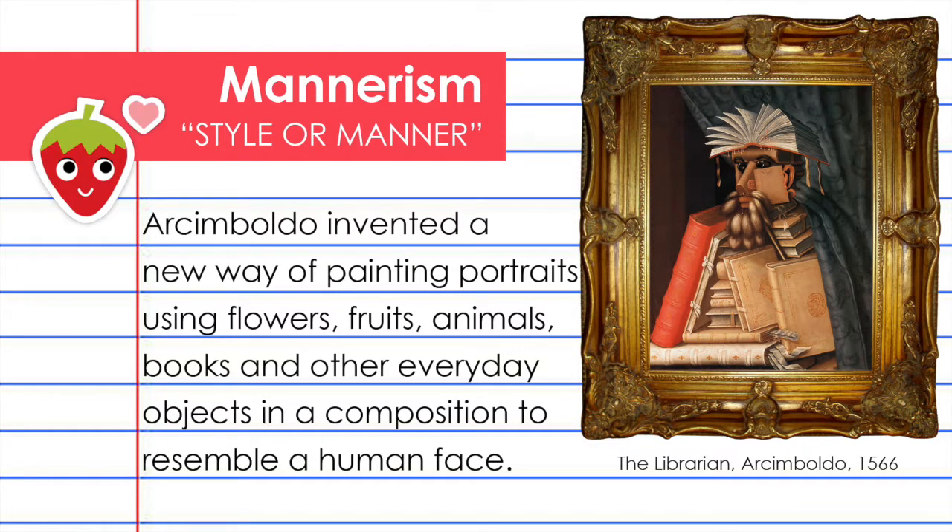Vastly different from the self-portraits that we just saw, Arcimboldo invented a new way of painting portraits using flowers, fruits, animals, books, and other everyday objects in a composition to resemble a human face. Here you're looking at The Librarian by Arcimboldo, which was done in 1566. How many books can you find in this painting?